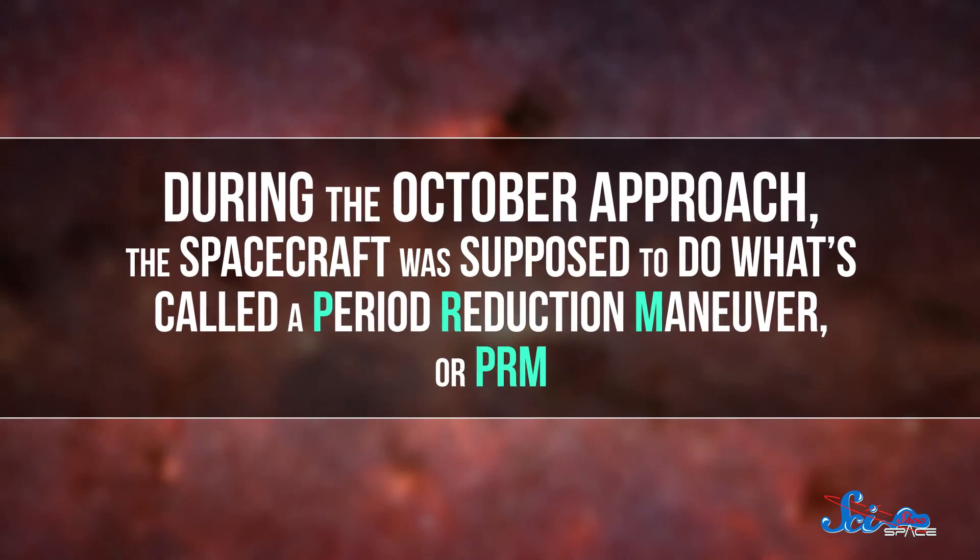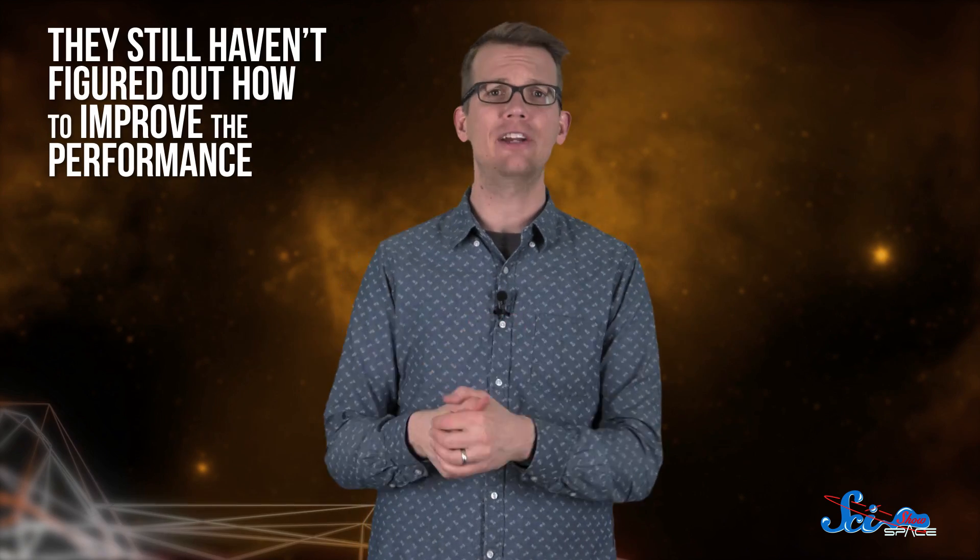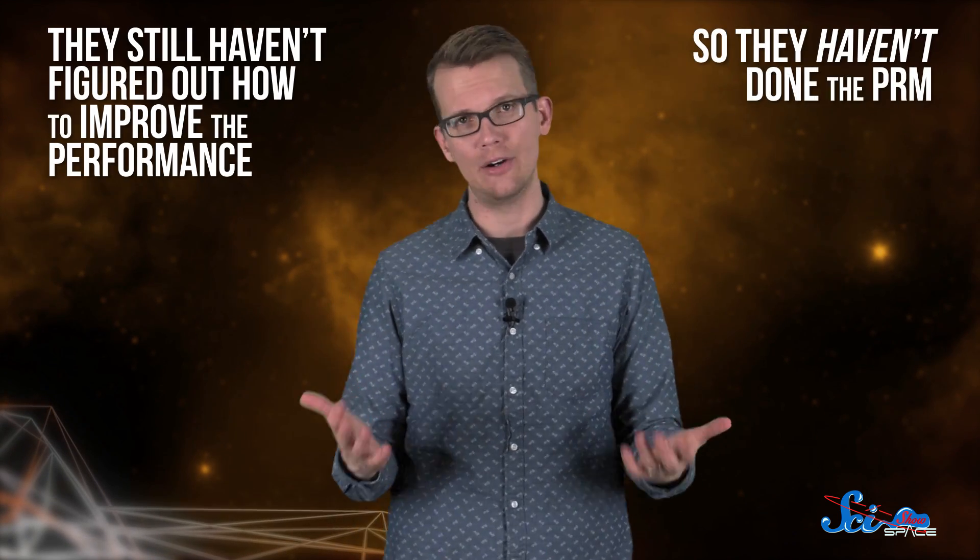They hoped to have all of the instruments patched up and operational for the early February flyby. But the other issue with Juno doesn't have a fix yet. During the October approach, the spacecraft was supposed to do what's called a period reduction maneuver, or PRM — igniting its main engine to get a little cozier with Jupiter, reducing the orbit time from around 53 days to just 14. But before executing the maneuver, the mission team discovered that two valves controlling the helium supply to the engine were taking minutes to open instead of seconds. As of last week's flyby, they still haven't figured out how to improve the performance, so they haven't done the PRM.